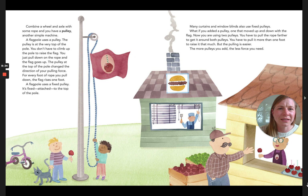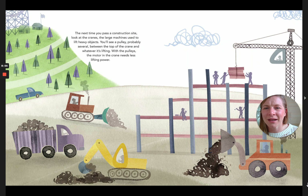What if you added a pulley that moved up and down with the flag? Now you are using two pulleys. You have to pull the rope further to get it around both pulleys — more than one foot to raise the flag one foot — but the pulling is easier. The more pulleys you add, the less force you need. The next time you pass a construction site, look at cranes, the large machines used to lift heavy objects. You'll see a pulley, probably several, between the top of the crane and whatever it's lifting. With the pulleys, the motor in the crane needs less lifting power.